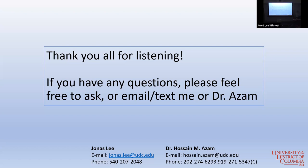Any other questions for Jonas? Well, thank you very much for a very interesting seminar. Of course, thank you.